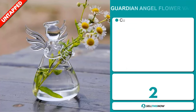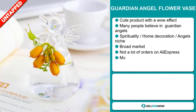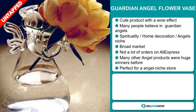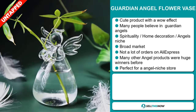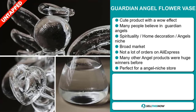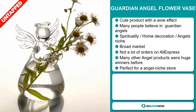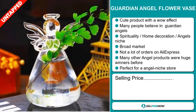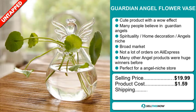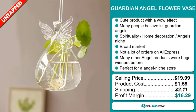Our next product is the Guardian Angel Flower Vase. Now this is a cute product with a wow effect, and many people believe in guardian angels. It falls under the spirituality, home decoration, angels niche market. We also think this item has a broad market base and it has a lot of untapped potential. So far there haven't been many orders on AliExpress, so you could definitely take advantage of this. Many other angel products were huge winners before on the market, and it's perfect for an angel niche store. The selling price for the Guardian Angel Flower Vase is just under $20, whereas the product cost is only $1.59. Shipping will set you back $2.11, so you're looking at a very good profit margin of $16.29. Sell this now.